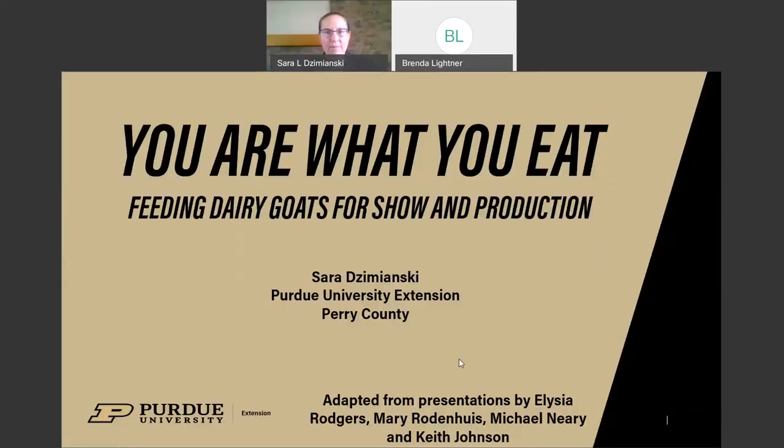Hello, everyone. My name is Sarah Jumansky. I'm the Purdue Extension Educator in Perry County, Indiana for Agriculture and Natural Resources. I've been breeding dairy goats since 1999, and my master's work was in goat and sheep nutrition — specifically dairy goat nutrition. Today we're going to talk about feeding dairy goats for show and production.